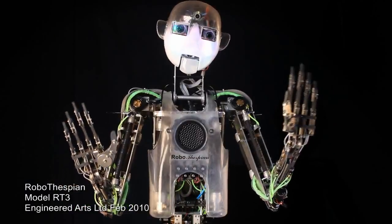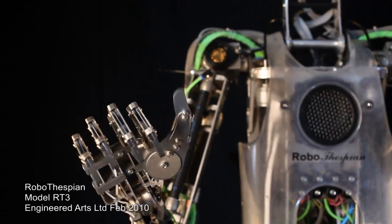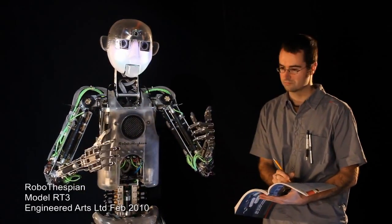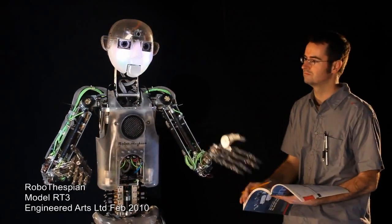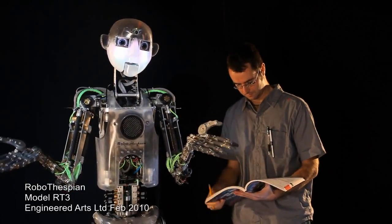Observe my articulated hands with four independent fingers, powered by eight miniature air cylinders. I have an integrated diagnostic system, which makes it easy to get technical support from our engineers when you need it, wherever you are in the world.